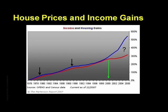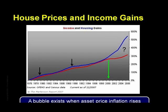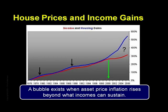Here we might also estimate that house prices would bottom somewhere in the vicinity of 2012 to 2015. Remember, a bubble exists when asset price inflation rises beyond what incomes can sustain, and that's exactly what we see in this chart.